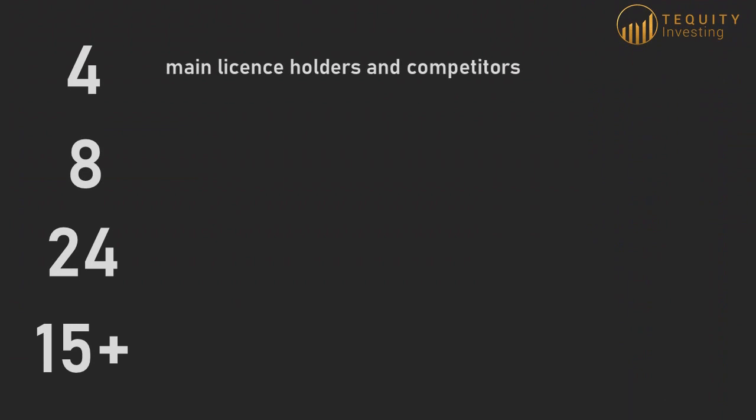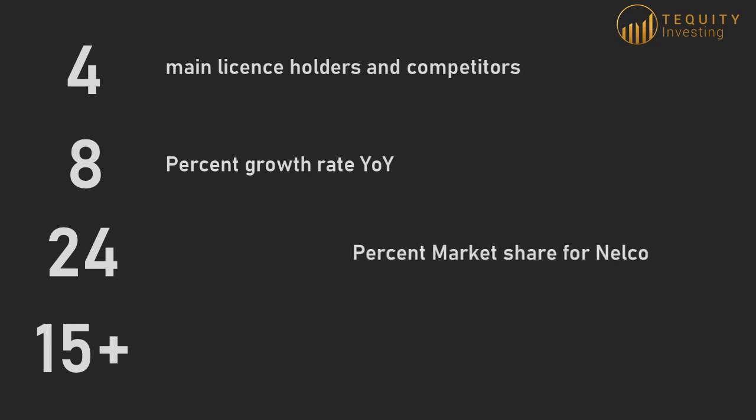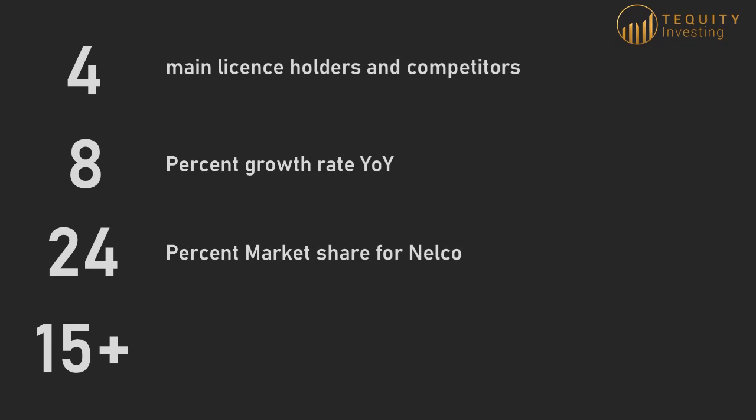There are four main VSAT license holders in India. Due to the license being a moat, these operators from diverse backgrounds compete in the SATCOM and IFMC space. This industry is currently growing at 8% per annum. Nelco's market share has improved from 19% in 2015 to 24% currently, with the main competitor being Hughes Bharti. HTS technology in India is only just coming in and is expected to proliferate in the next 1-2 years. Even ISRO is planning to launch its own HTS satellites very soon. This availability of low-cost, high-speed, low-latency internet is going to open up a plethora of new opportunities for SATCOM providers such as connected cars and telemedicine.